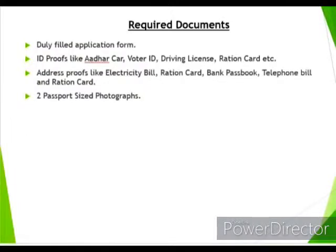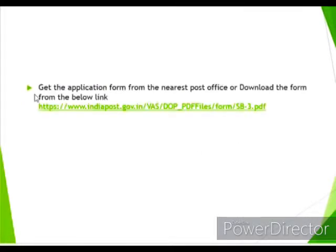Now let's see what documents are required to open the account. You need the duly completed application form, an ID proof such as Aadhar card, voter ID, driving license, or ration card, and an address proof such as electricity bill, ration card, or passport. If your Aadhar card has your photo and address, you can use it for both purposes. You also need to submit two passport-size photographs. If the account is for a minor, the guardian has to submit two more photographs.